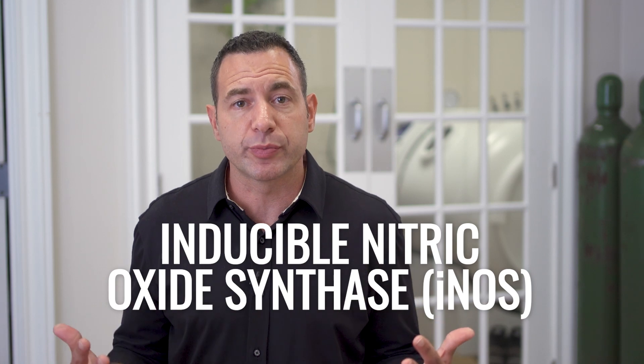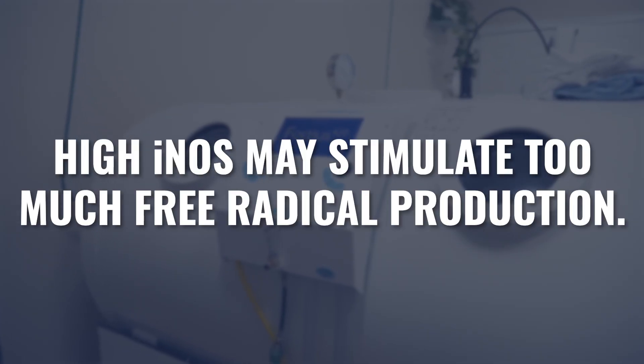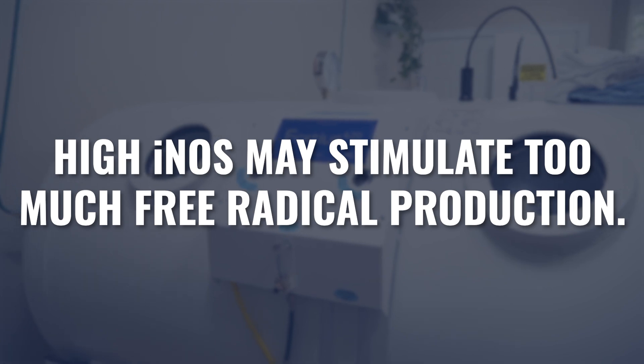iNOS — inducible nitric oxide synthase — is produced from L-arginine, an amino acid. iNOS plays a much bigger role in the immune system and specifically may induce inflammation. iNOS is one of the major free radical forms of nitric oxide. While all three variations are going to have helpful and potentially harmful effects, iNOS is typically the one we're trying to keep more under control, as high iNOS may stimulate too much free radical production and ultimately cellular damage.